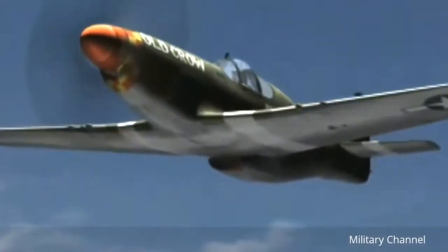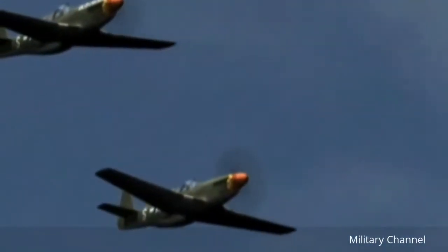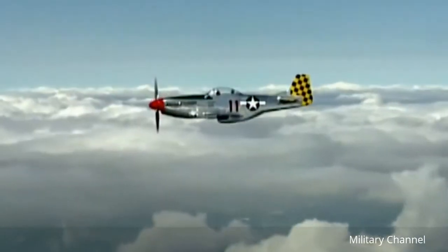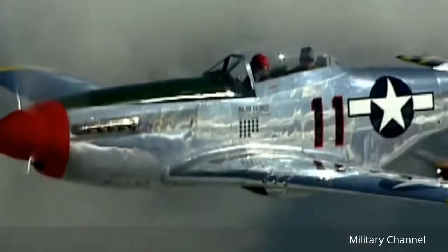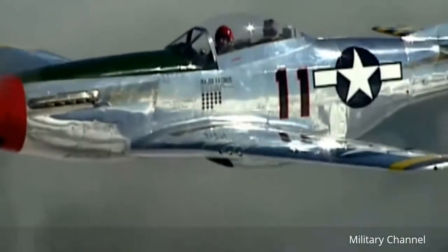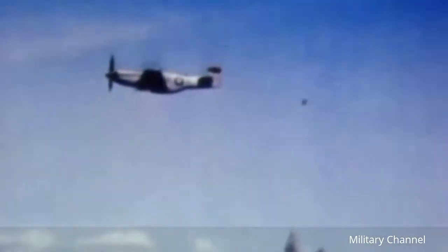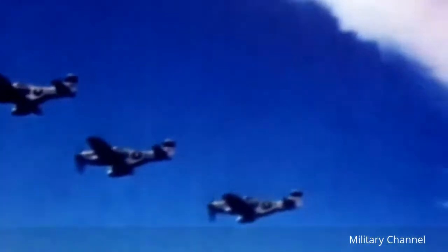In 1940, North American Aviation designed the legendary P-51 Mustang in response to the British need for a high-performance fighter aircraft. The Mustang featured the most advanced laminar flow wing and an adducted coolant radiator positioned under the rear fuselage that greatly reduced drag. It was considered by the Royal Air Force to be an outstanding aircraft, despite its lack of high-altitude performance due to the limitations of the Allison engine.